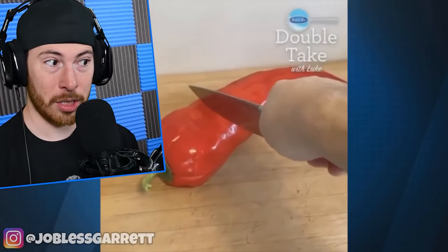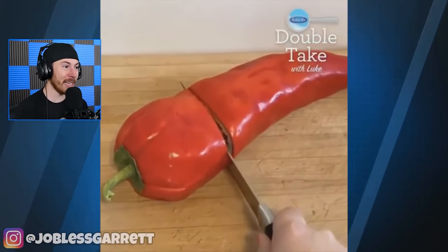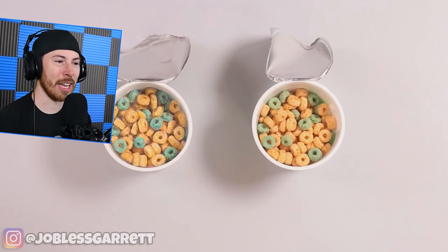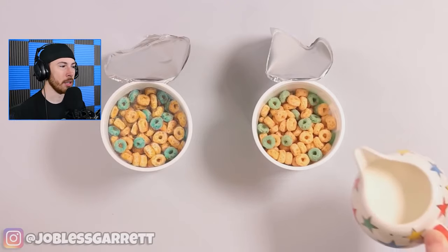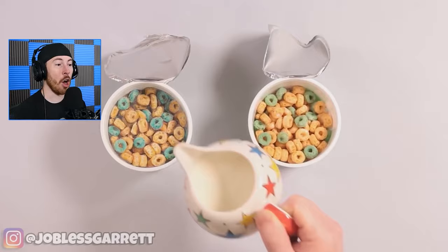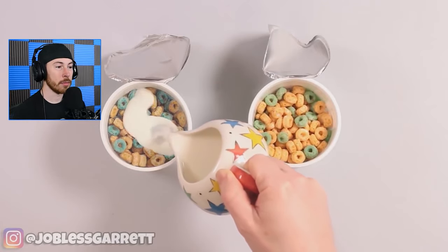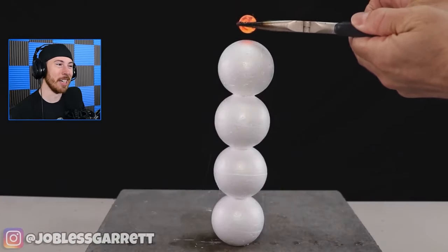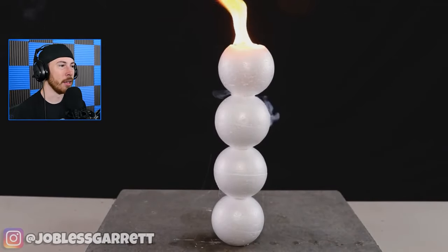Somebody please explain to me what just happened there. This is cake — which is real, which is fake? The left one's fake, obviously. You can tell where the left one's fake for sure, but it almost looked real for a second there. If you really look at it though, it looked fake.